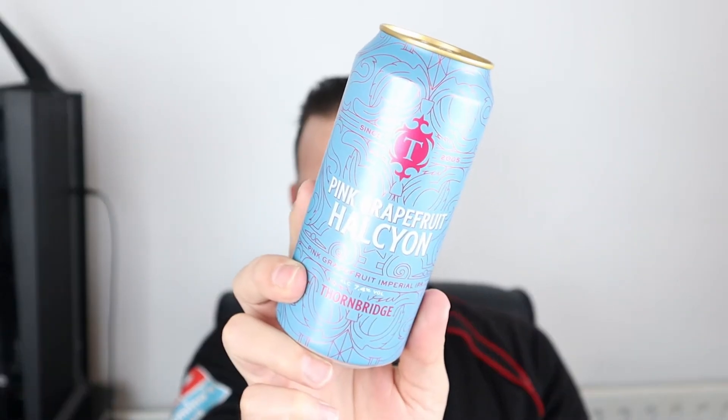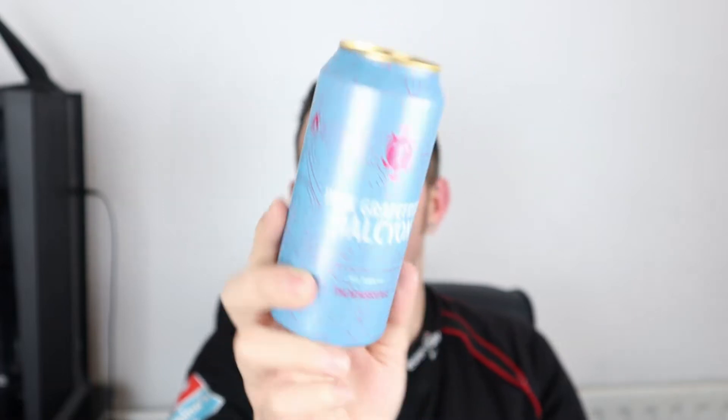Good evening all and welcome to another video on All Hail the Ale. Tonight we're going for a beer that is going to draw comparisons to another beer of a very similar style from a competitor of this particular brewery. The beer in question tonight is this one — it is Pink Grapefruit Halcyon from Thornbridge.